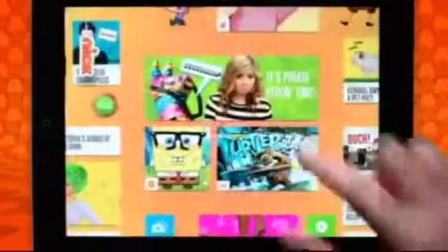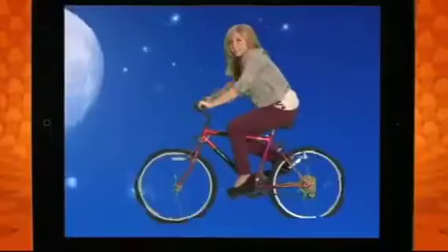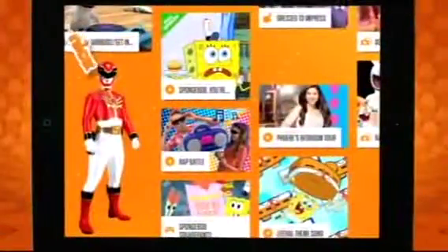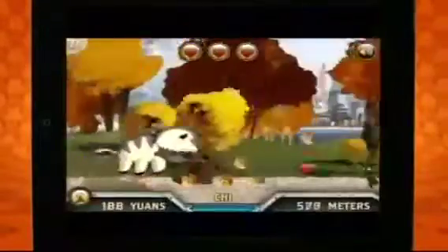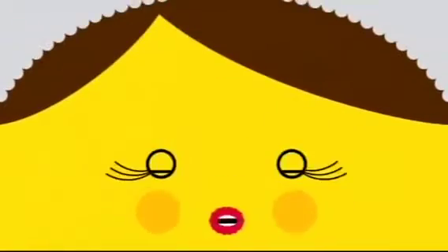Welcome to the Nick app. This is a ginormous grid of everything Nick, with brand new videos and stars doing all kinds of wild, weird, make-you-laugh-till-you-snort stuff just for you. You see this Nick over here? This is where you can catch up with all of your favorite characters, full episodes, and really cool games. New stuff is added all the time. So go check out the free Nick app now. You're watching SpongeBob.